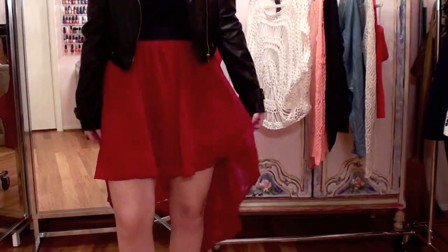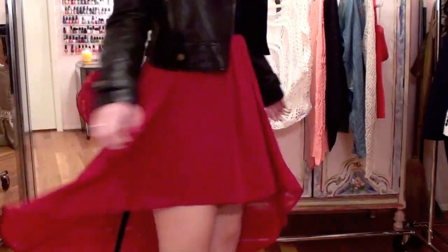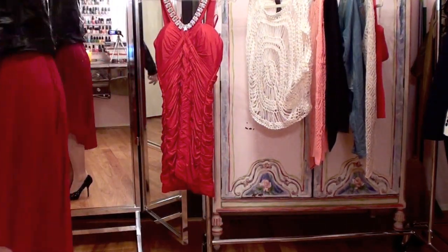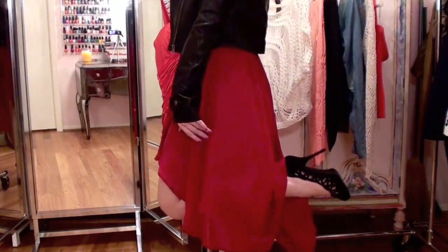I purchased the skirt from Forever 21 in stores, but I've seen similar options sold at Urban Outfitters, Windsor.com, and Nordstrom. So you can find a similar style for different price ranges depending on how much you want to spend. I really love the way it flows and I think it's a really cool look.